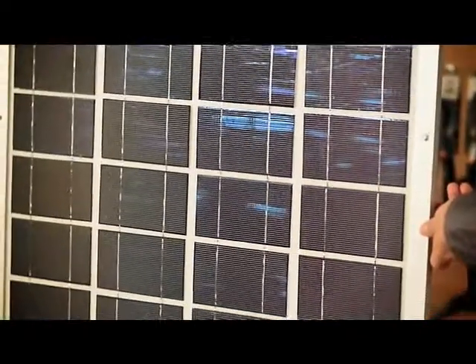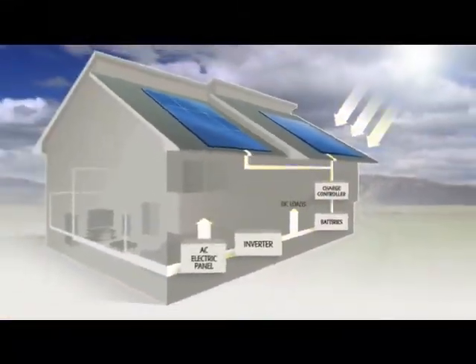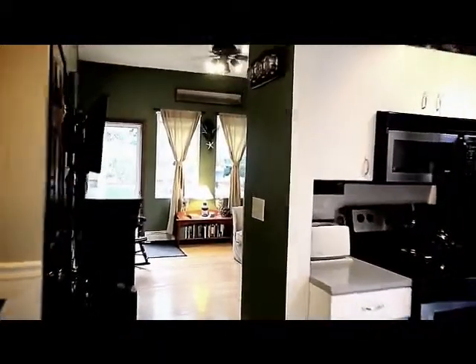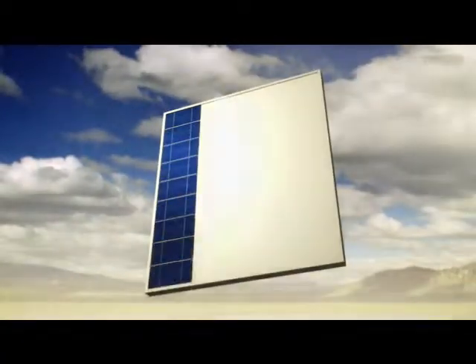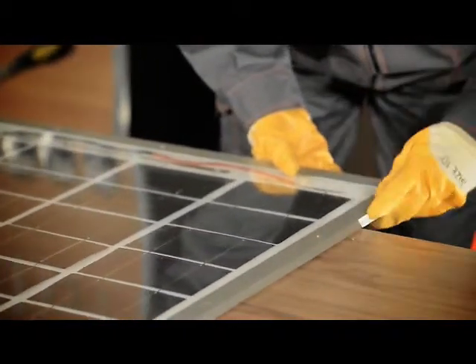Our tutorial video contains detailed information on solar panel building, such as the process of solar power conversion, the tools you're going to need, detailed schematics on calculating the amount of power you'll need to power your household, and the size of the panel accordingly, and safety precautions you have to take. Once we've shared all the necessary information with you, we're going to move on to the actual demonstration of making a solar panel.